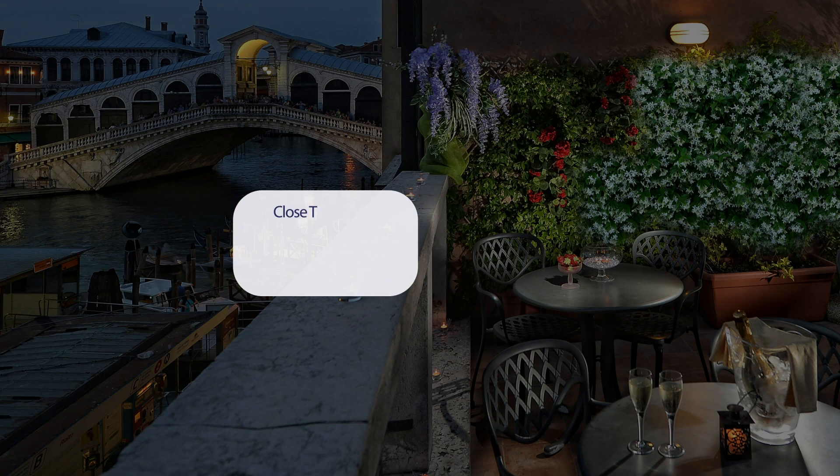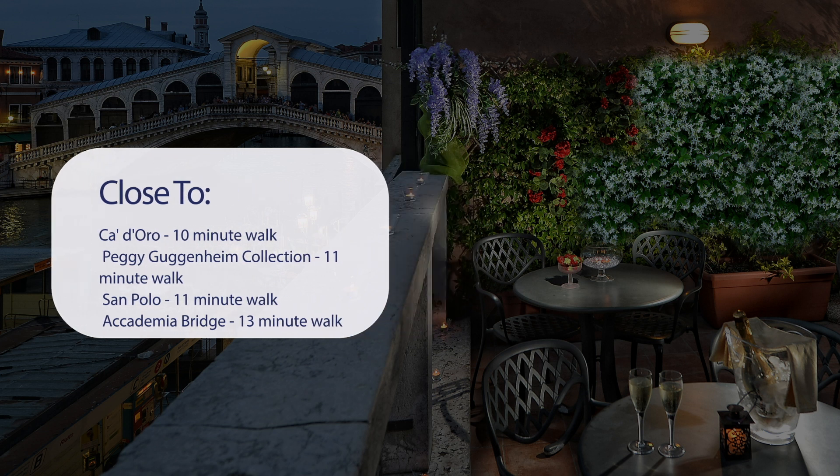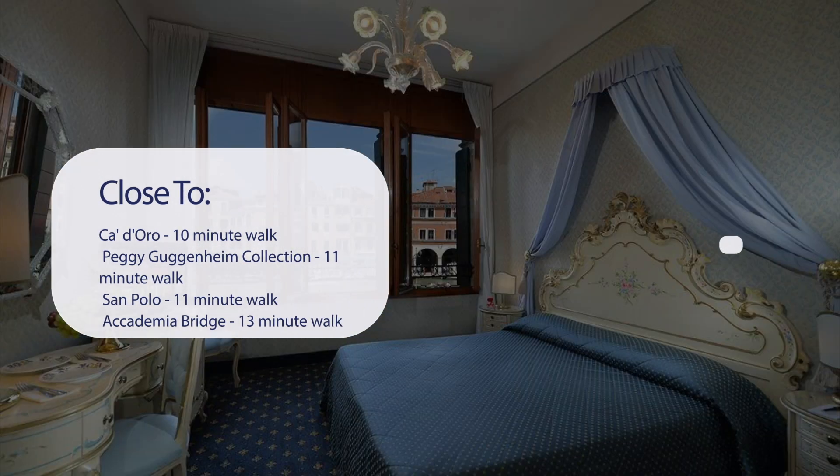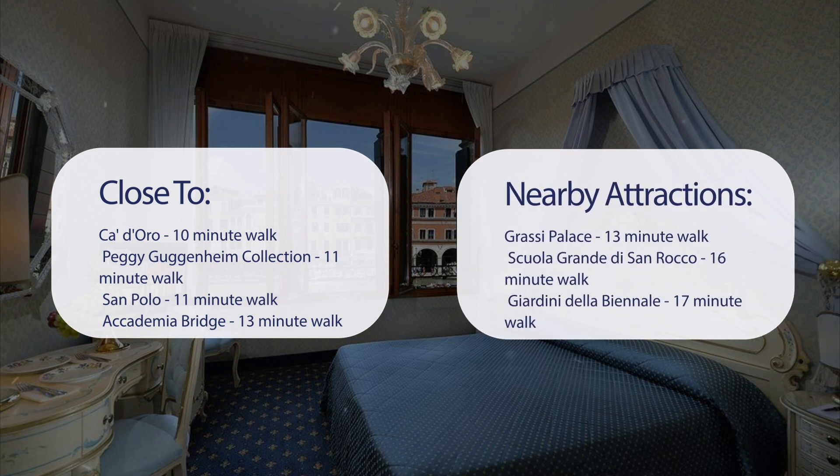It has a pretty good location. It's pretty close to Ca' d'Oro, a 10-minute walk; Peggy Guggenheim Collection, 11-minute walk; San Polo, 11-minute walk; Accademia Bridge, 13-minute walk. Also close to attractions like Grassy Palace, 13-minute walk; Scuola Grande di San Rocco, 16-minute walk; Giardini della Biennale, 17-minute walk; and Papadopoli, 20-minute walk.